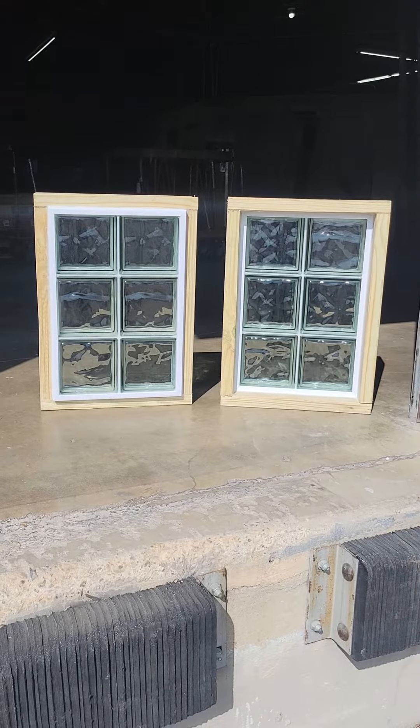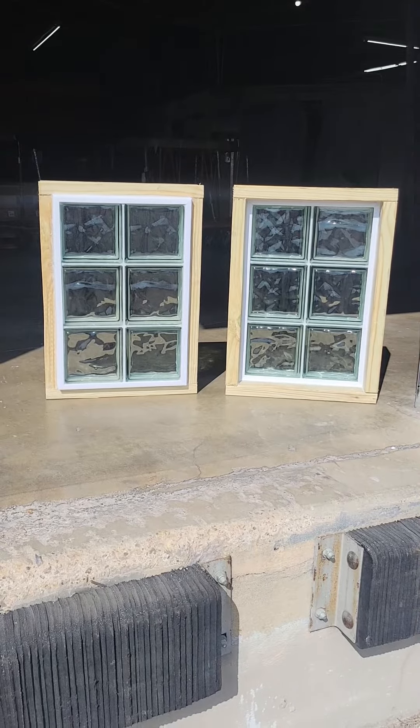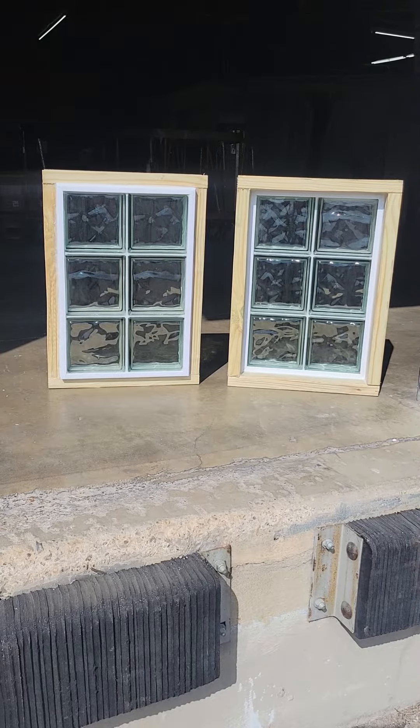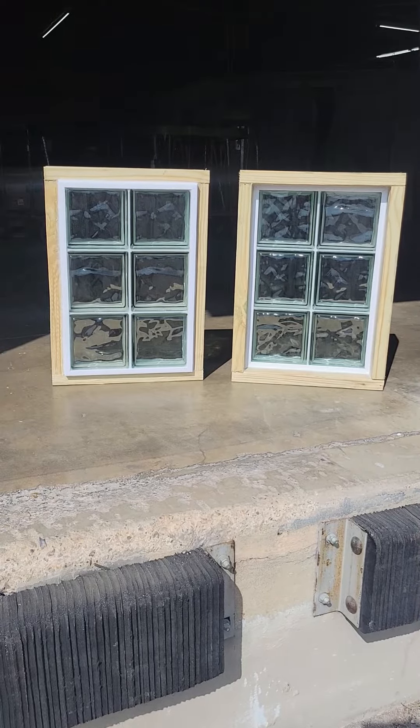Hello and welcome to the Stevens Glass Block YouTube channel. I'm your host Rob Stevens, owner-operator of Stevens Glass Block in San Antonio, Texas. Our phone number is 210-599-6260. You can email us at sales@StevensGlassBlock.com and you can visit our website StevensGlassBlock.com.